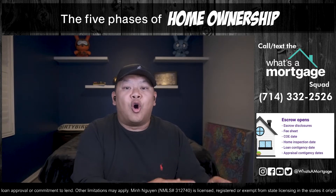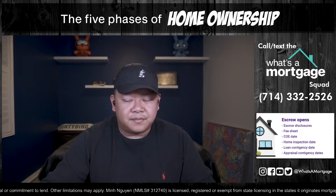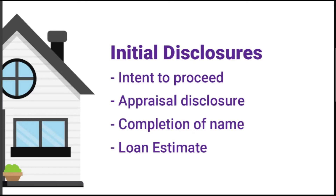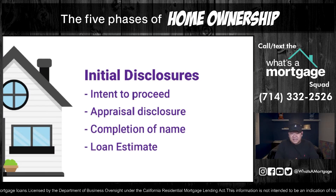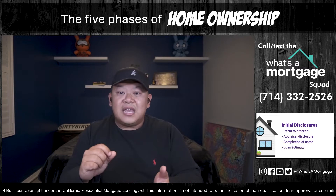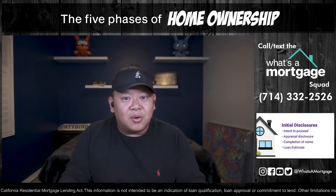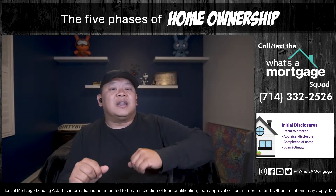Step 2: Initial Disclosures. Once you sign the escrow disclosures, you'll get the mortgage loan disclosures. These include the intent to proceed, the appraisal disclosure, completion of name, and the loan estimate. The intent to proceed is critical — if you don't sign it, no one can move forward. The lender sends you the disclosures, and the important forms are the intent to proceed and the borrower's authorization, which allows the lender to act on your behalf to order specific paperwork.